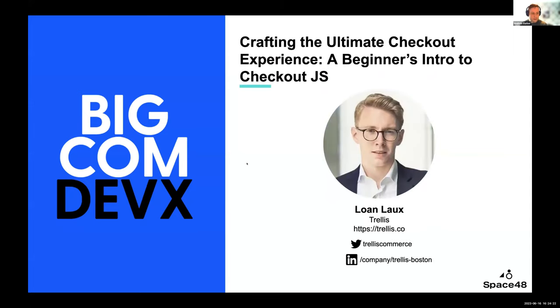Next up we have Loan. Loan began his career as a freelance e-commerce developer in France, specializing in building fast e-commerce experiences. He soon founded Outgrow, a company specializing in React and Node.js projects, which was later acquired by Trellis where he works today. He's going to share his experiences about creating a bespoke React checkout experience.